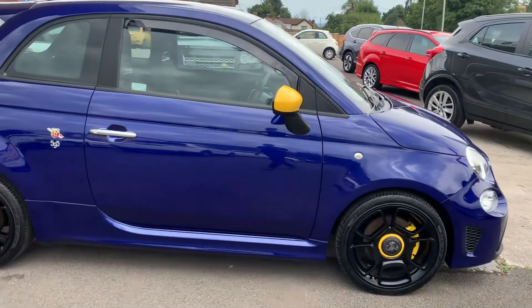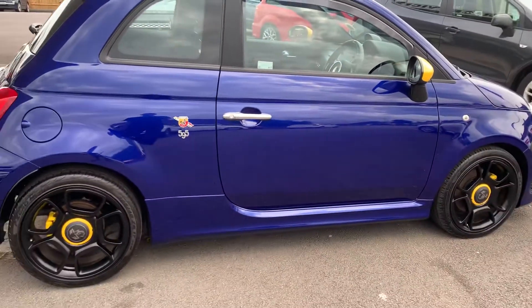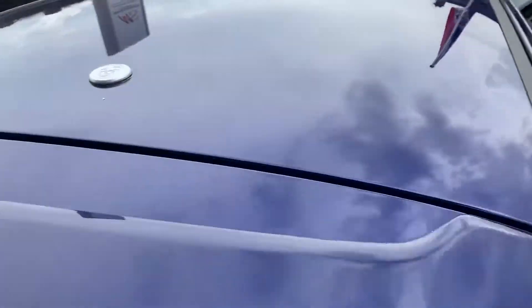It's got the wind deflectors and the brushed aluminium door handles. You can get rid of the aerial and put a nice Abarth sign, which is pretty cool.